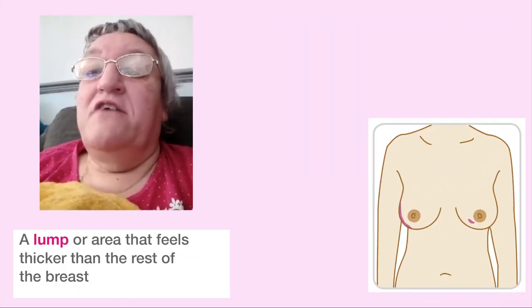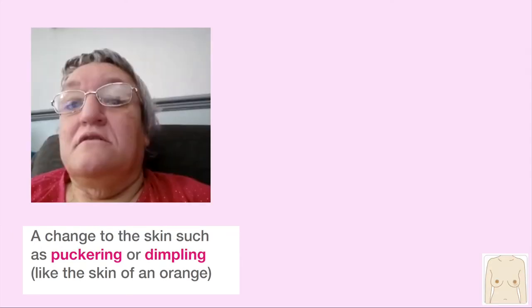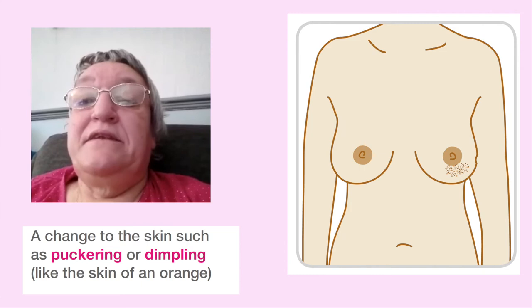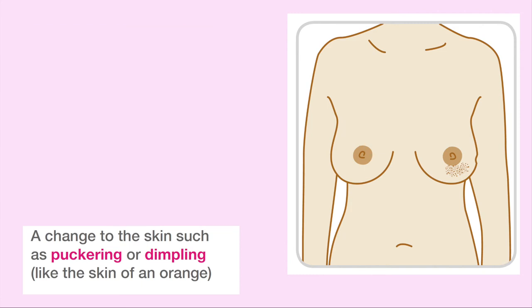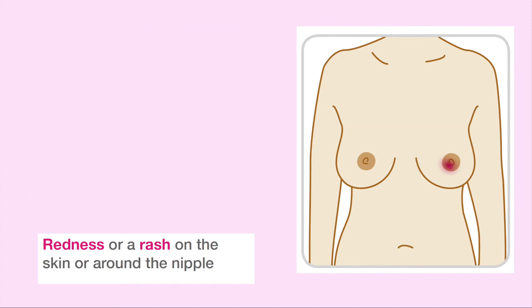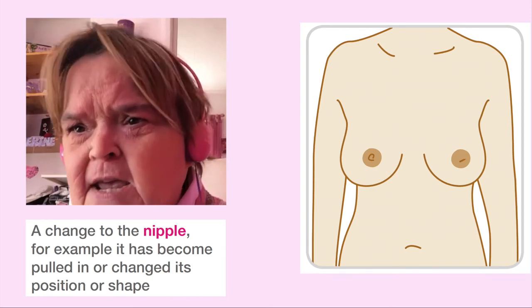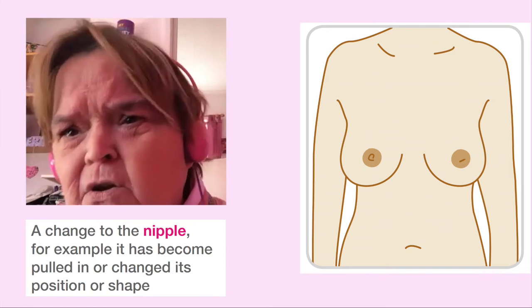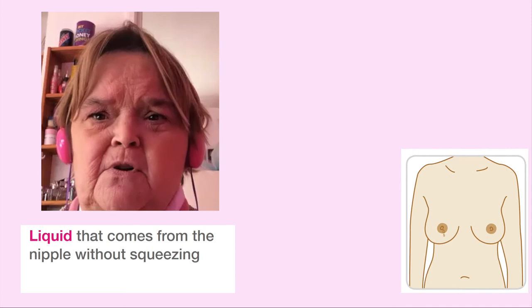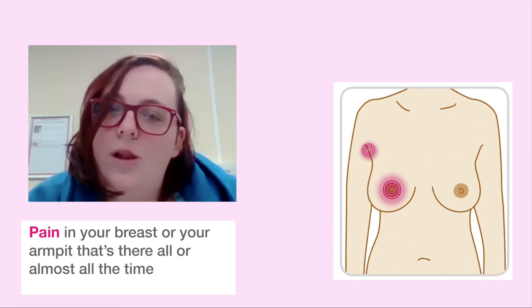A lump or area that feels thicker than the rest of the breast. A change to the skin such as puckering or dimpling, like the skin of an orange. Redness or a rash on the skin or around the nipple. A change to the nipple — for example, it has become pulled in or changed in its position or shape. Liquid that comes from the nipple without squeezing.